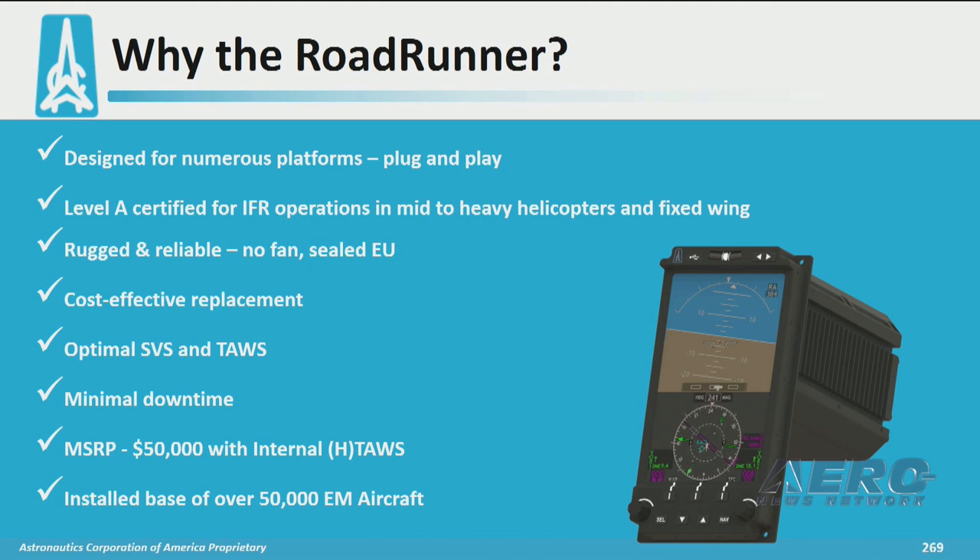It is rugged and reliable. Coming from a family of displays, it is achieving a real-world 25,000-hour MTBF out in the field. It presents at a manufacturer retail price of $50,000 — a very cost-effective option to upgrade your legacy aircraft.